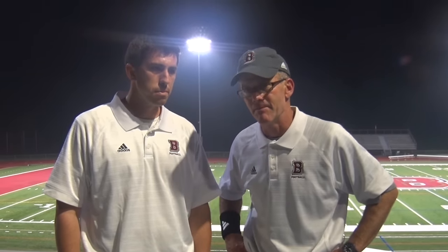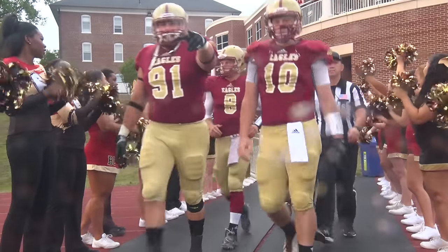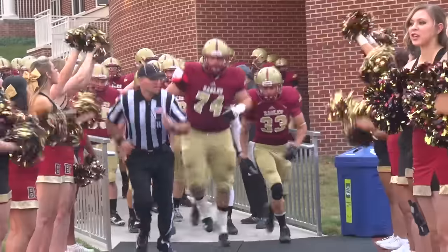All right, coach, obviously a lot to work on. But it is week one, it is non-conference. What are you going to try to look at to get better over the next week heading into Greensboro? Well, I told the guys in there that that was brutal. We weren't a very good football team tonight. And certainly, after seven months to prepare, I wasn't a very good coach.